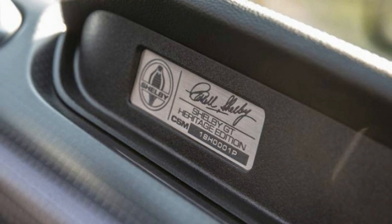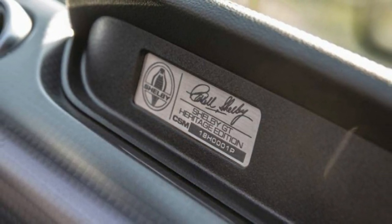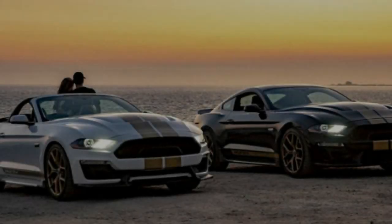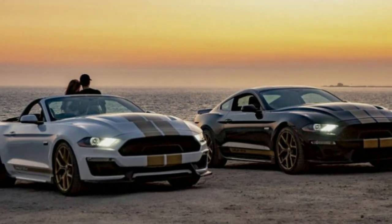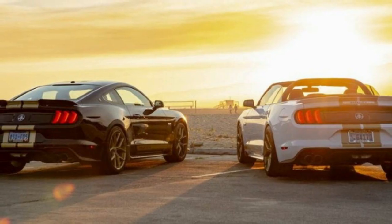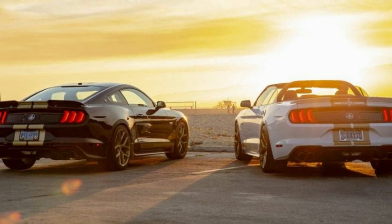The new model is typical modern Shelby — lots of show, a bit more go. Under the hood is the typical 5.0-liter V8 from the regular Mustang, but it makes 480 horsepower, 20 more than the stock Mustang GT and the same as the new Bullitt, and it has a Borla cat-back exhaust.